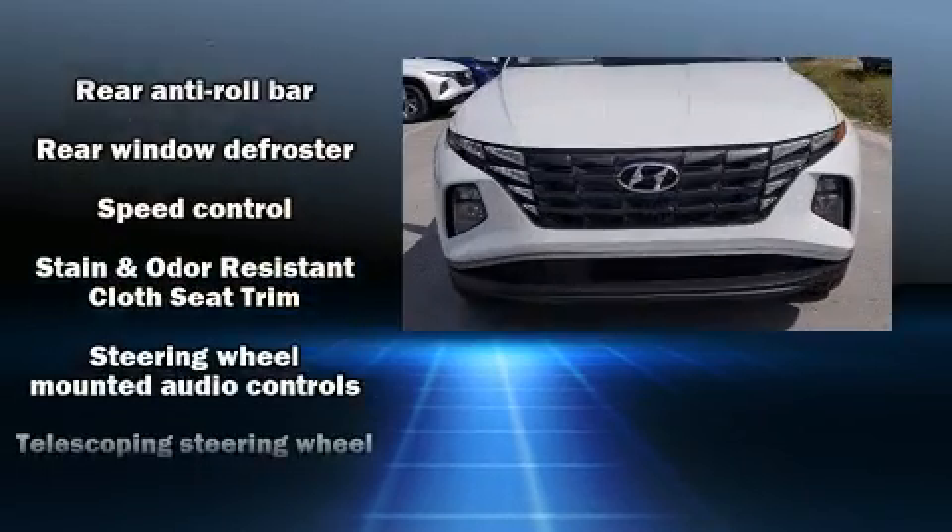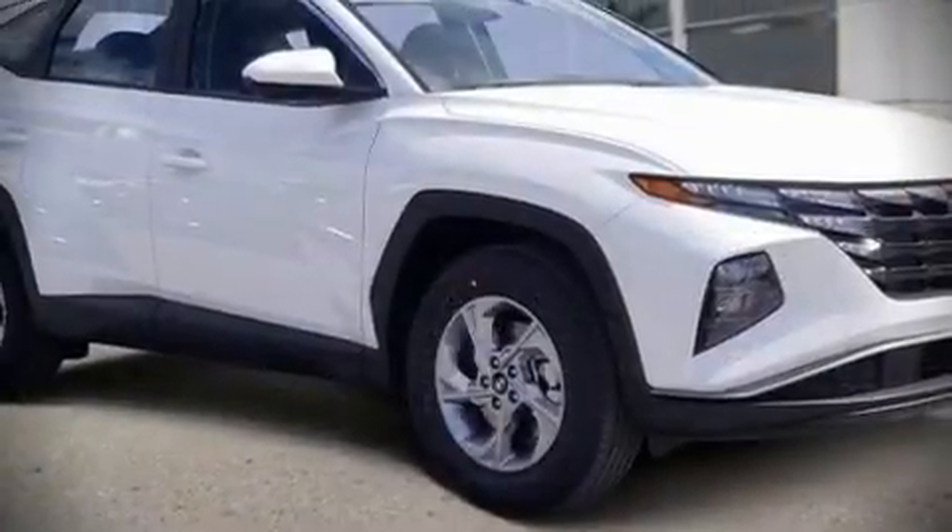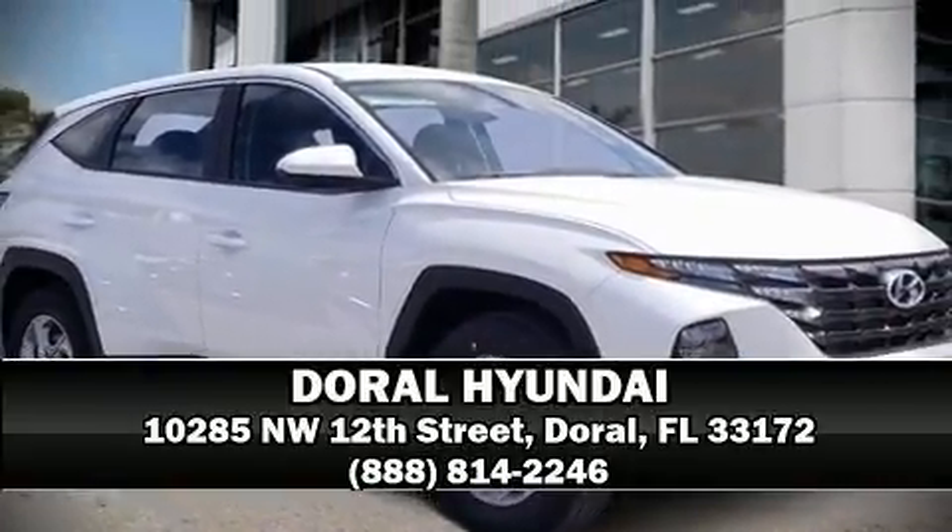Various mechanical systems are monitored by electronic stability control, keeping you on your intended path. Our knowledgeable sales staff is available to answer any questions that you might have. Stop in and take a test drive.